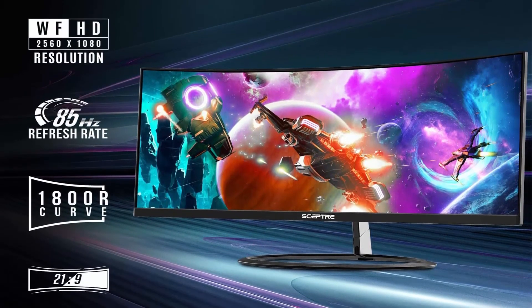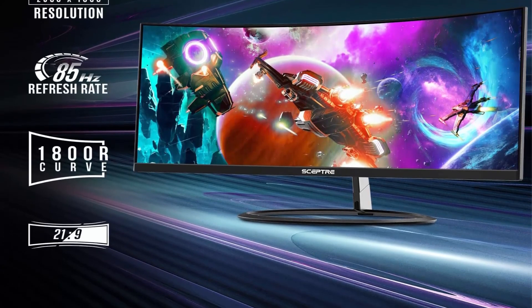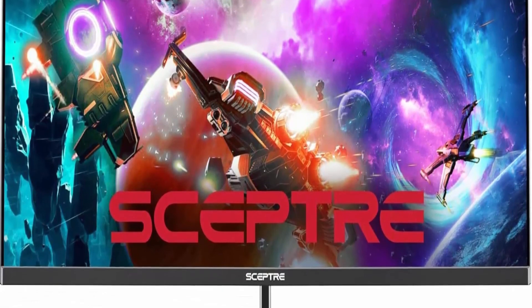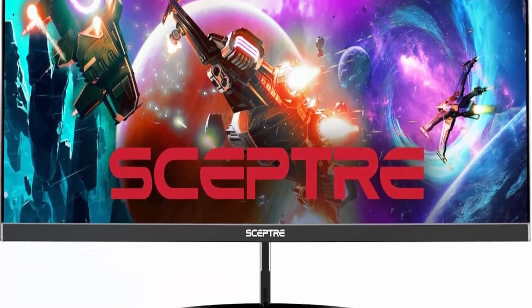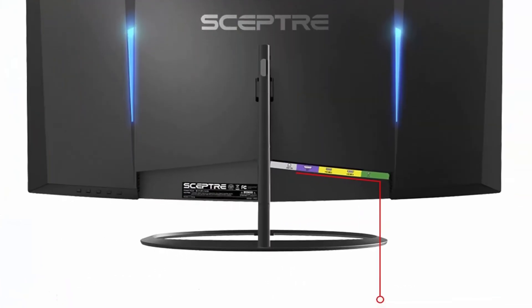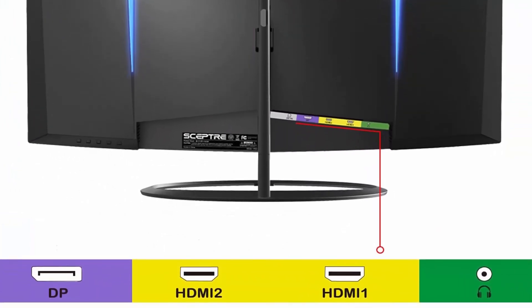Blue Light Shift reduces your monitor's blue light to protect you from eye fatigue, irritation, and strain. This enables you to work on documents, watch movies, or play games more comfortably for extended periods. With 1ms Moving Picture Response Time (MPRT), ghosting and blurring are reduced so the user can enjoy the monitor with clarity and precision.